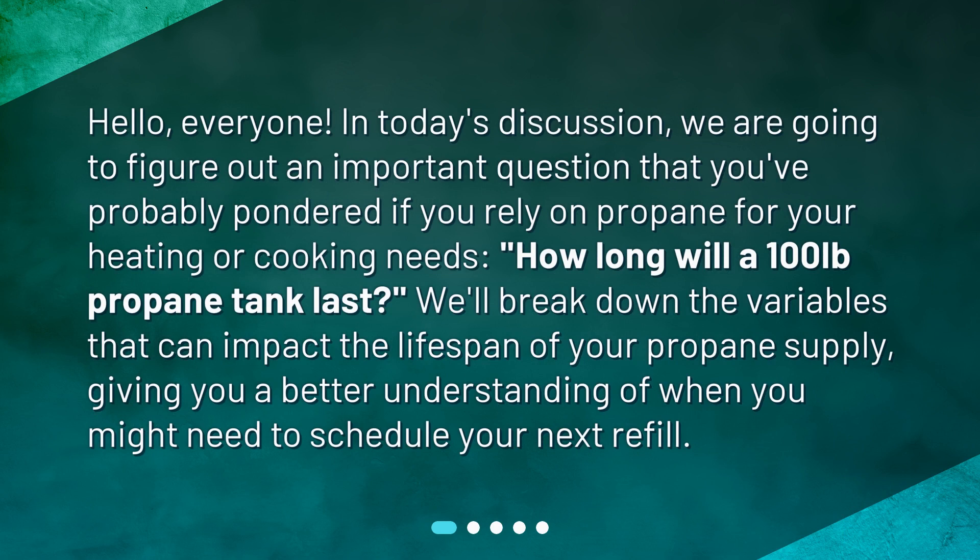Hello everyone. In today's discussion, we are going to figure out an important question that you've probably pondered if you rely on propane for your heating or cooking needs: how long will a 100 lb propane tank last? We'll break down the variables that can impact the lifespan of your propane supply, giving you a better understanding of when you might need to schedule your next refill.